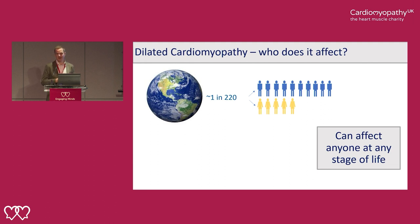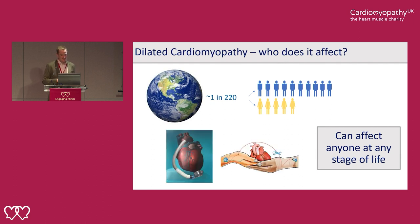We diagnose people for the first time who are in their 8th and 9th decade of life. The typical patient we would diagnose would be someone in their 40s or 50s. It is still a major problem — it is the most common indication for someone having a heart transplant around the world, and a common reason why people have left ventricular assist devices or heart pumps. Fortunately, the vast majority of people do not require a heart transplant.